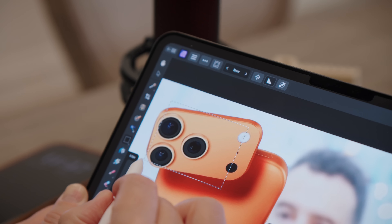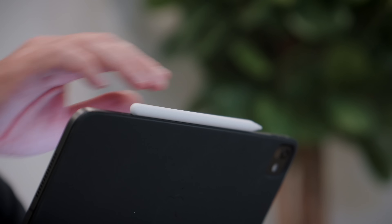Once I made that shift and started actually using the iPad the way it was designed, the Apple Pencil came out way more — sketching thumbnails, marking up scripts, taking notes during calls. But writing on glass is generally a miserable experience. Your hand gets sweaty and kind of sticks to the screen, and the glare, especially outside, makes it really hard to clearly see what you're doing.